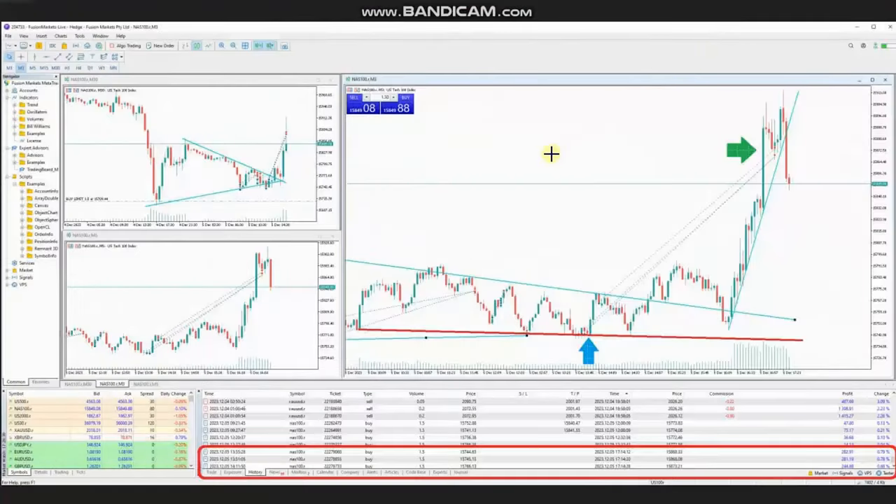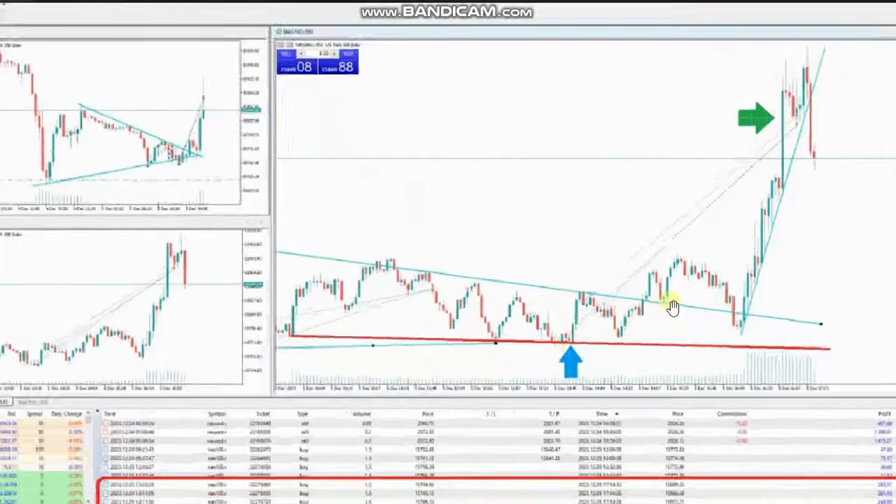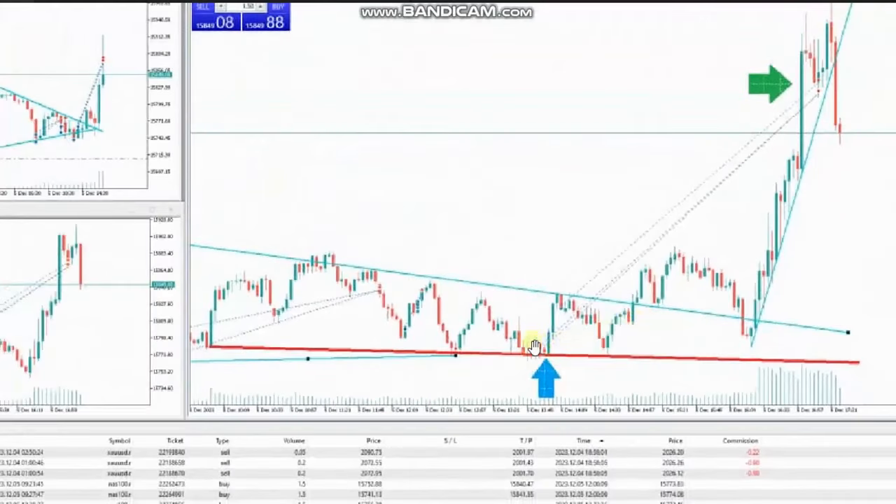The next trade was shared by Sam, a global instructor from Australia, who's trading Nasdaq CFT. As you can see, the macro chart was in a sideways narrow range, and the price reached this area of static support and got rejected several times. The last time the price got rejected, he used a smaller time frame and found a good entry.